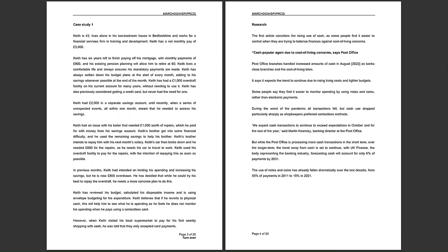The Post Office expects the trend to continue due to rising living costs and tighter budgets. Some people say they find it easier to monitor spending using notes and coins rather than electronic payments. During the worst of the pandemic, cash use dropped particularly sharply as shopkeepers preferred contactless methods. UK Finance forecasts cash will account for only 6% of payments by 2031.